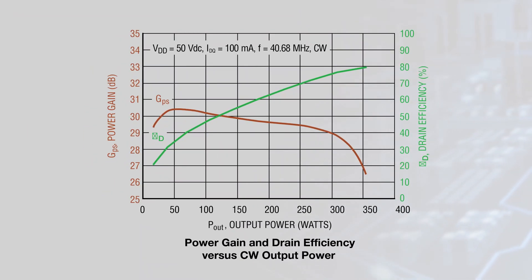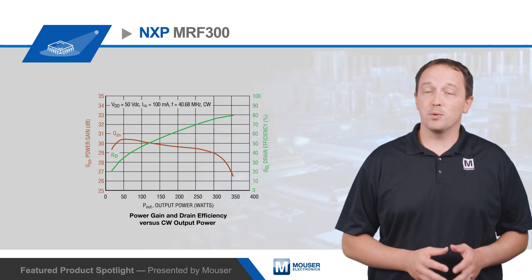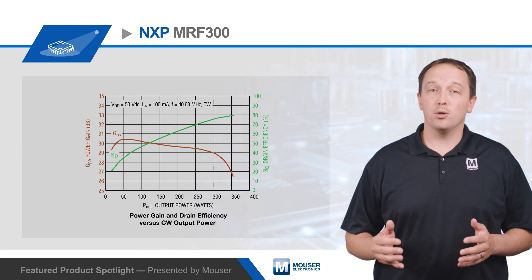The MRF300 transistors offer a 50 volt operating voltage and are capable of continuous wave output greater than 300 watts. They offer power gain up to 28 dB combined with 80% drain efficiency. They can also withstand VSWR up to 65 to 1 at 50 volts with no degradation, making them well suited for demanding industrial and pulsed applications.